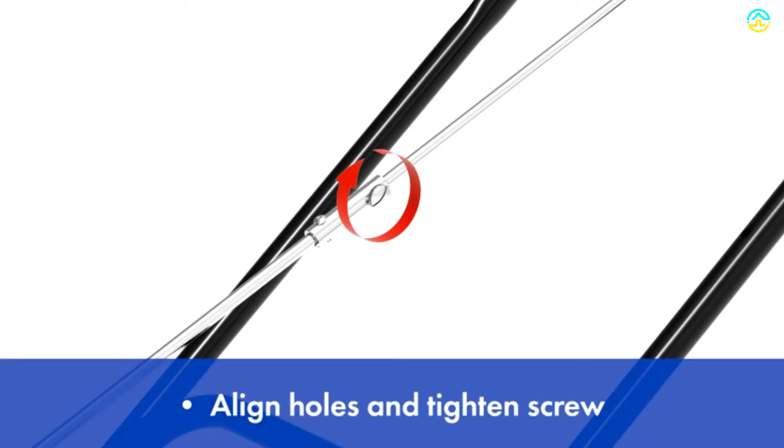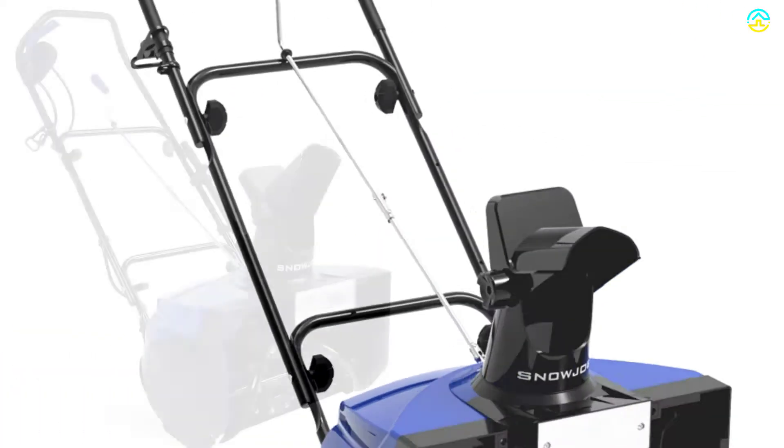For more power, the Snow Joe Ultra SJ623E makes quick work out of heavy snow — it is their most powerful electric snow thrower.